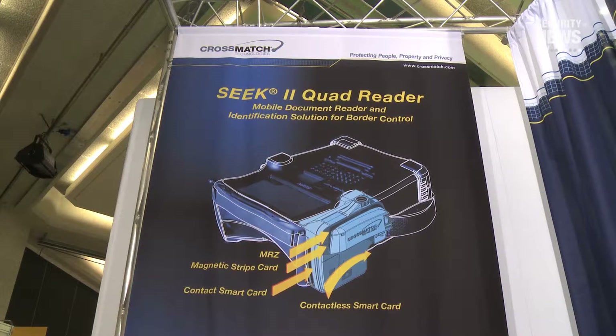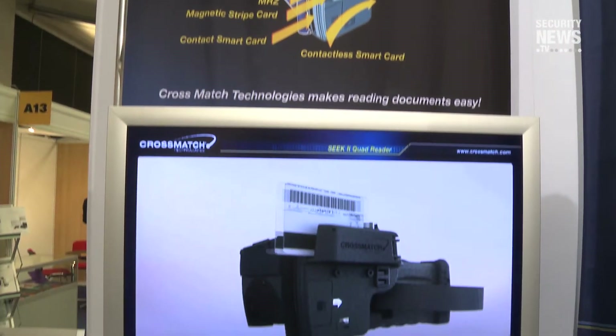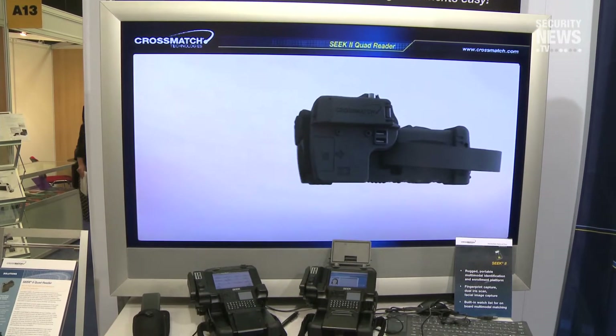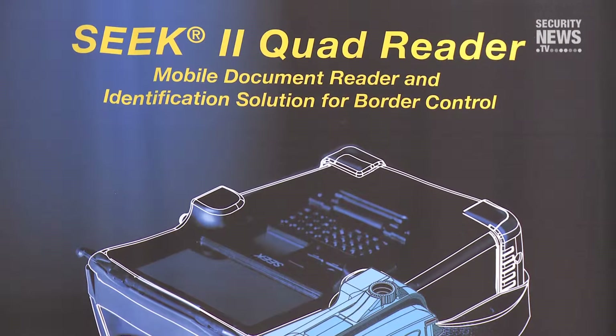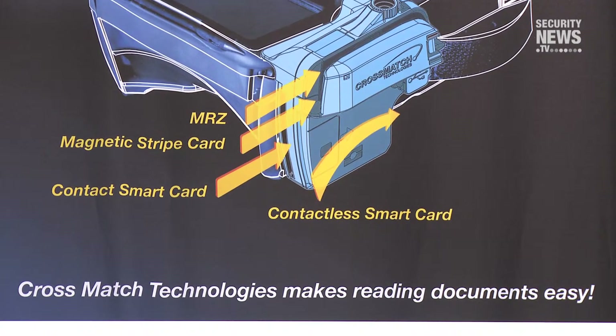In addition to the Authenticator product, we also have a brand new product we're announcing here at Secure Document World — that's the Quad Reader on Seek. The Seek is our full biometrics platform running Windows. We've come up with a Quad Reader for it. The Quad Reader, as the name implies, reads four different types of data from credentials: magnetic stripes, MRZ, and chips that are both contact and contactless.